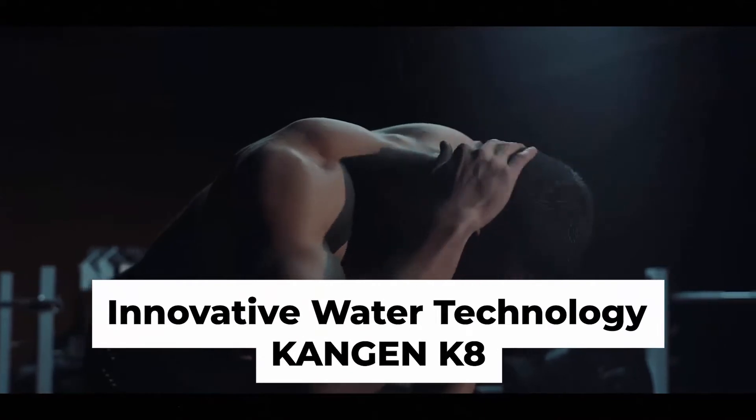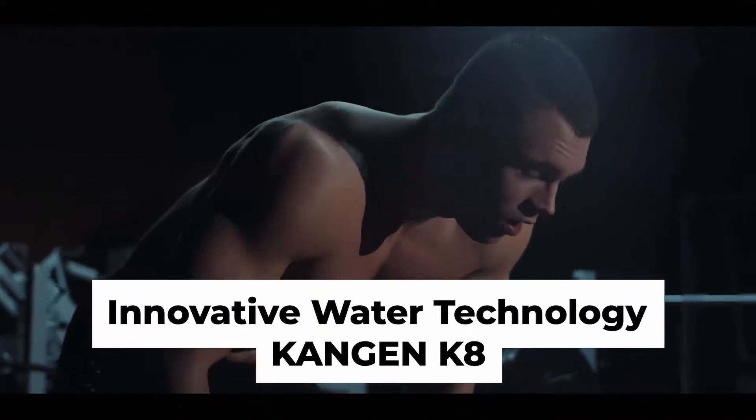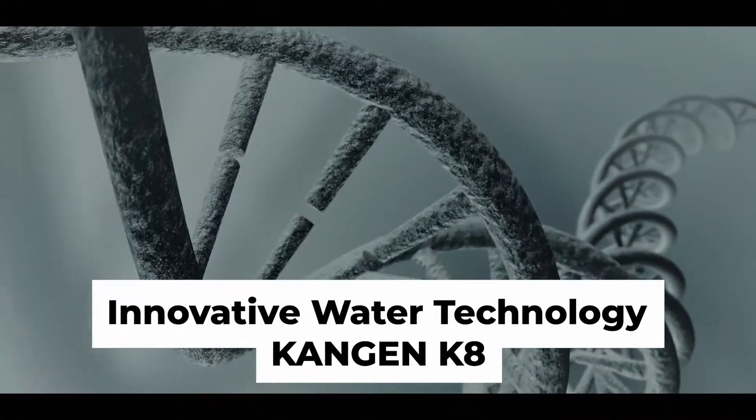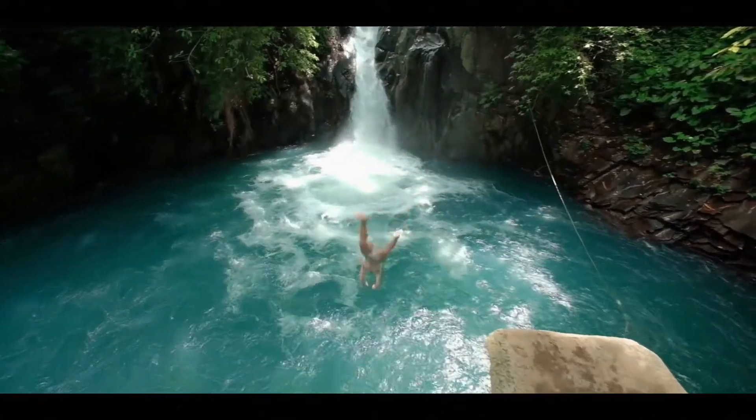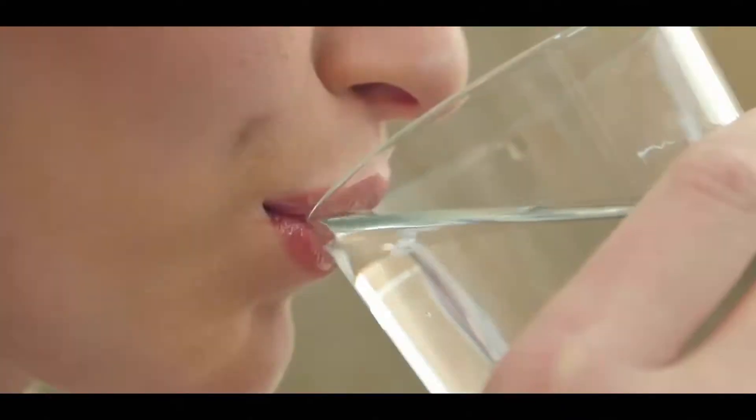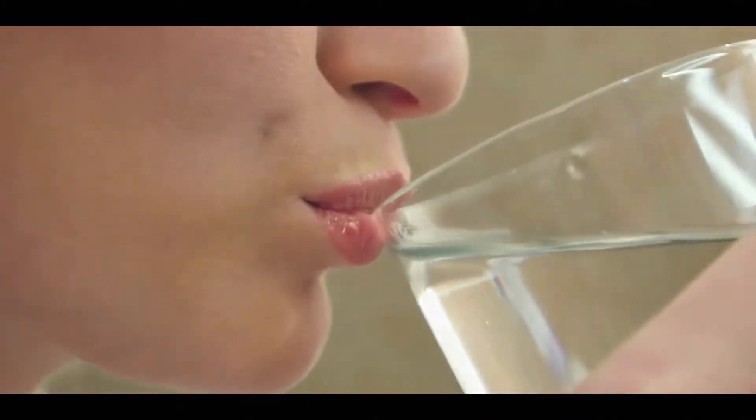Most of us already know that our body is at least 70% water, but what water are you made of? Not all water is created equal. For this reason, in order to keep our bodies in its best parameters, it is essential to be aware of the water you are drinking.